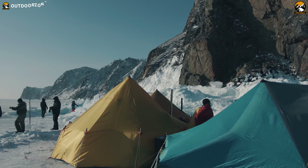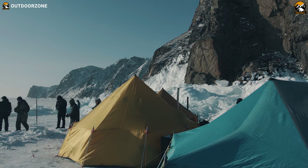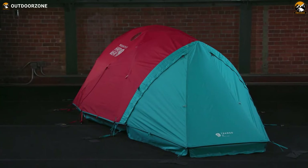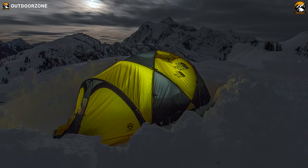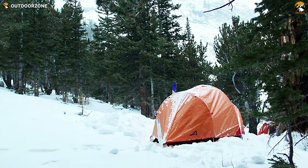An insulated tent is mainly designed for giving you warmth and protection even in the dead of winter. But when it comes to having the best suited tent, you may be confused among the many options available out there. So in this video, we've picked the top five best insulated tents for winter camping.